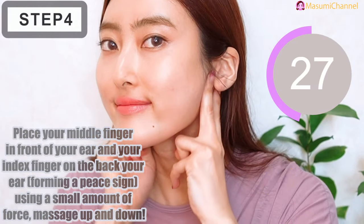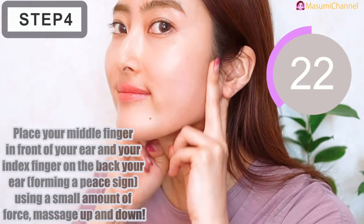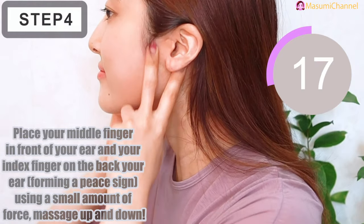Step 4: place your middle finger in front of your ear and your index finger on the back of your ear like a pincer. Using a small amount of force, massage up and down.